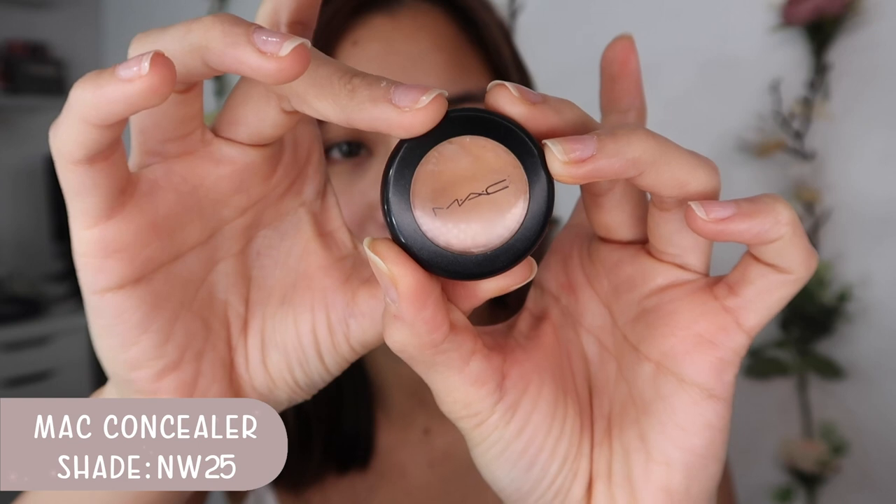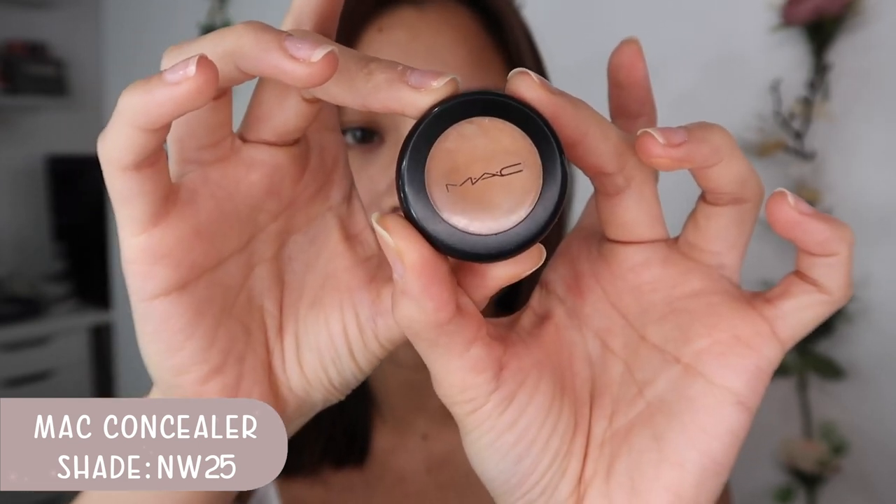Let me start with the concealer. I use the MAC Studio Finish Concealer SPF 35 in the shade NW25, and I've been using this concealer for years now. What I do with concealer is I apply it under my eyes since my eye bags are dark. I put it on dark spots and red spots. I just apply using my fingers and I love that it is buildable. After under eyes, I also put it on the side of my nose since it's reddish, and on the chin.